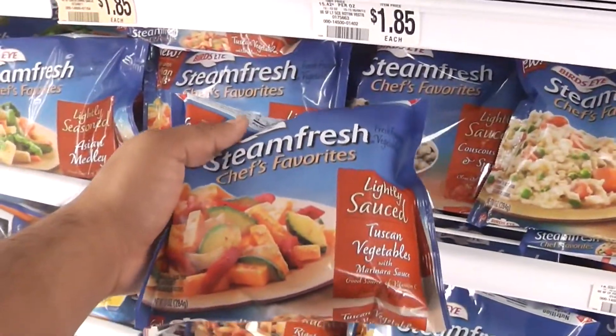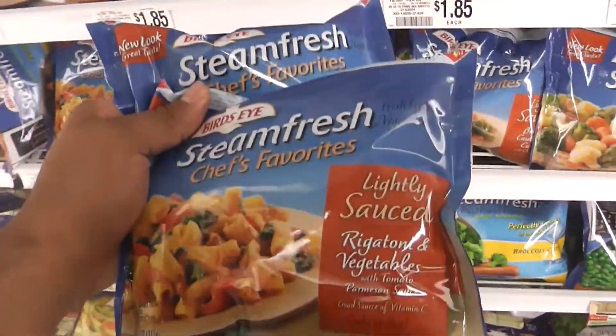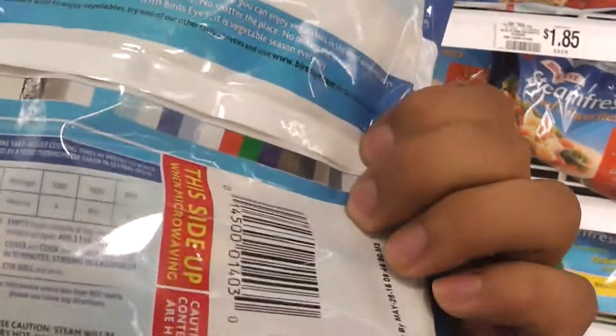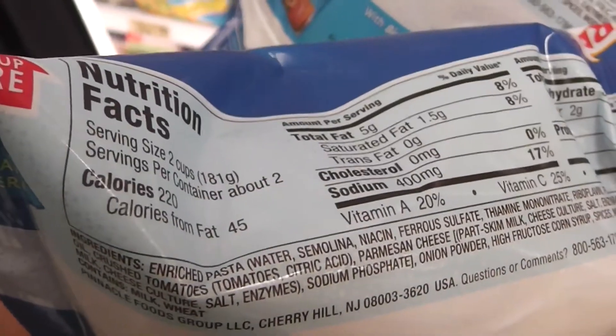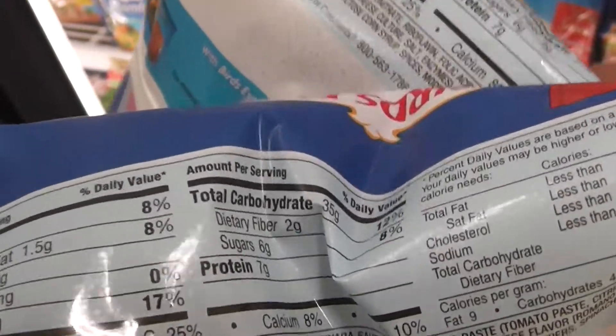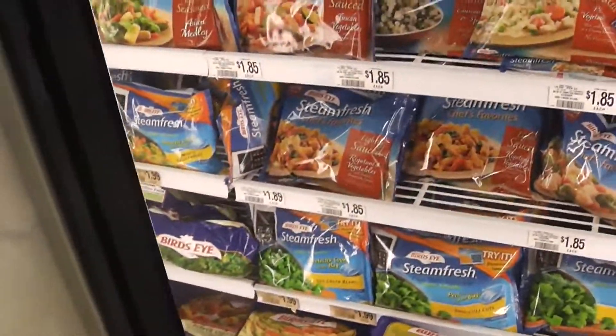Bird's Eye also has some pasta products — they have rigatoni with vegetables and also the Tuscan vegetables, which is on point. The rigatoni with vegetables is really good. Chop up some chicken breast and you have yourself a complete meal or two. The calories are higher because it's high in carbs — 35 grams of carbs per serving — but that gives you two complete meals.